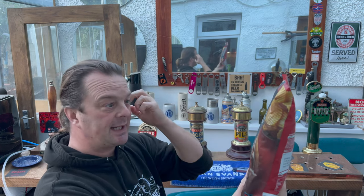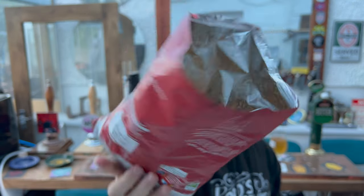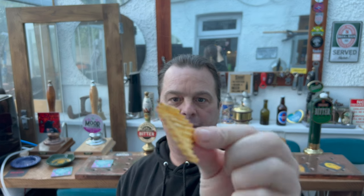These were a pound as well — fiery pigs in blankets crinkle cut crisps. They're 150 grams for a pound. They look good, but are they fiery? Fiery ham crisps.